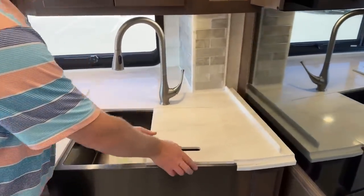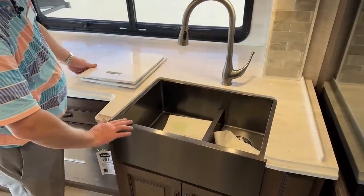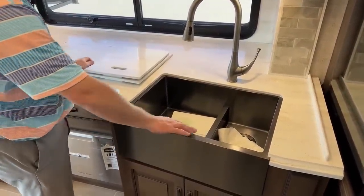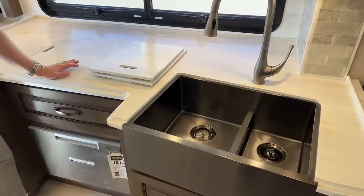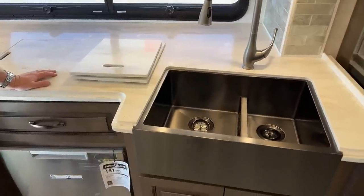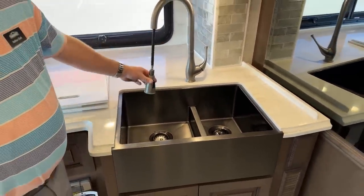This is a really nice setup on the sink — it's below the counter but on the outside, kind of like a designer sink. The nice thing about that is you can actually use both sides if you need to, and it has a residential faucet.